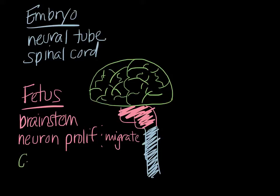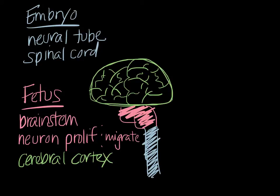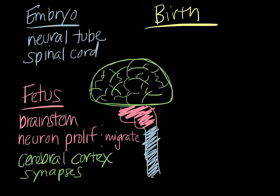By the end of the second trimester and into the third trimester, we start to see formation and development of the cerebral cortex, indicated in green in my drawing. The first parts of the cerebral cortex that really start to develop are the primary motor and sensory areas, which are just beginning to function at birth. By birth, synapses — connections between the different nerve cells — are beginning to form, and this really starts to accelerate once the baby is born.